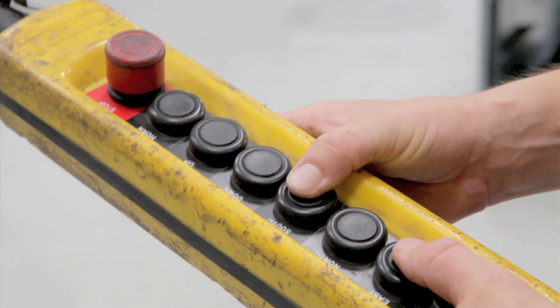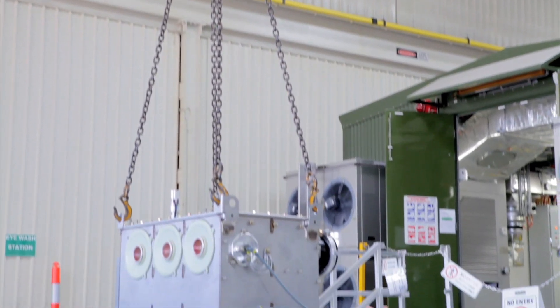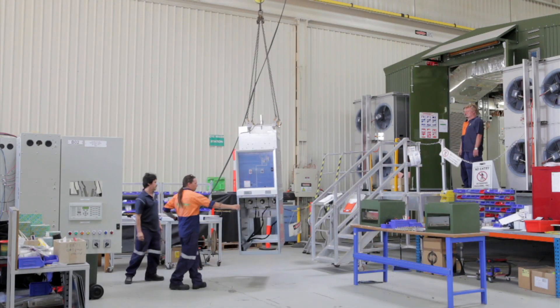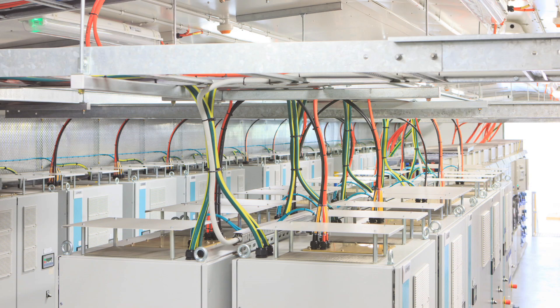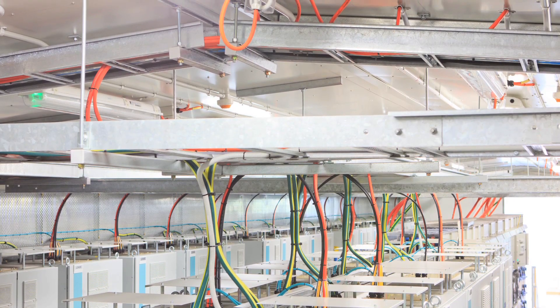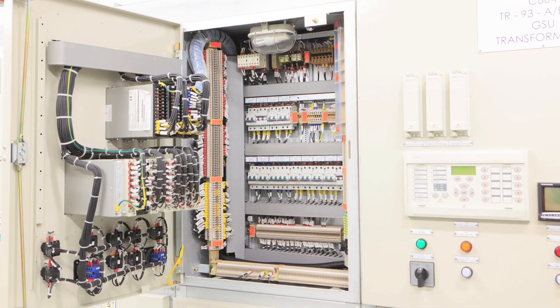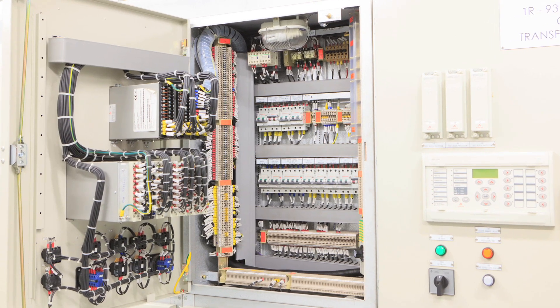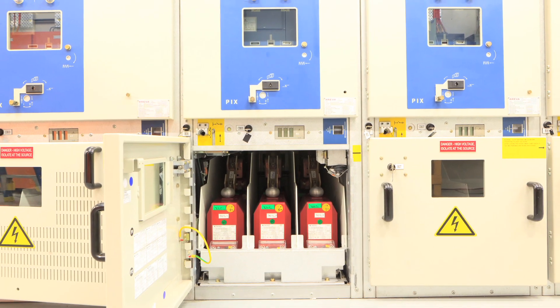As all e-house construction is completed prior to arrival at the project site, major disruptions to construction and staff on site are avoided. Our e-house solutions aim to optimise layout and design, consuming less area than a traditional block building. Efficient positioning and access considerations for electrical equipment allow for easy access without the need for additional building space.